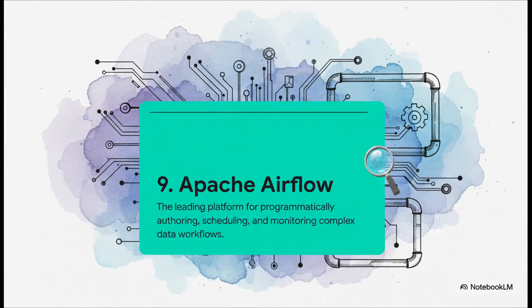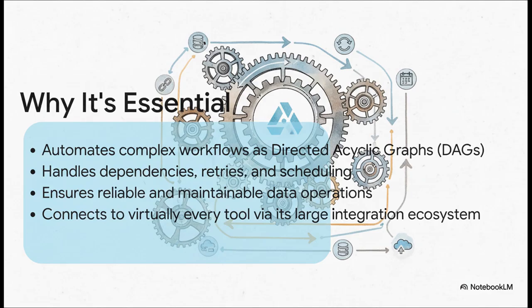Coming in at number nine is Apache Airflow. As our data systems get more and more complex, making sure everything runs when it's supposed to is a huge challenge. That whole process is called orchestration, and when it comes to orchestration, Airflow is pretty much the undisputed king. Airflow lets you define your entire data pipeline as code using something called directed acyclic graphs, or DAGs. It handles all the messy stuff — dependencies, retries, scheduling — and has a massive ecosystem of integrations. It's basically the glue that holds a modern data platform together.